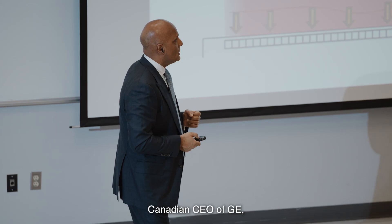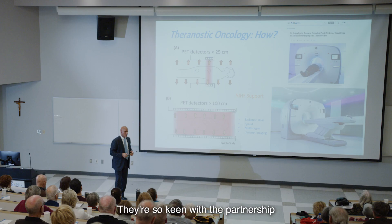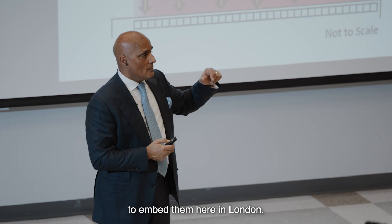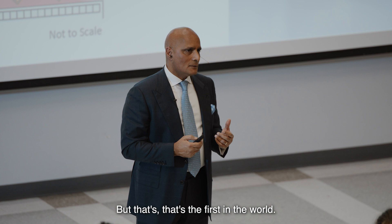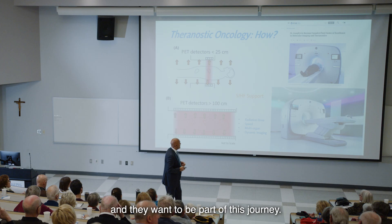Breaking news: I had a conversation with the Canadian CEO of GE. They're so impressed by what's happening here, and so keen on the partnership and the work done by Ting Lee, Frank, Mike, and others. They are hiring theranostics scientists from GE to embed them here in London. That's the first time in the world GE has done that — they work with Stanford and all these big organizations — but this is the first time they're committing because they know all the wonderful things happening here and they want to be part of this journey.